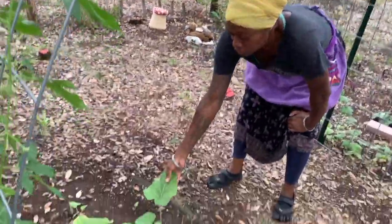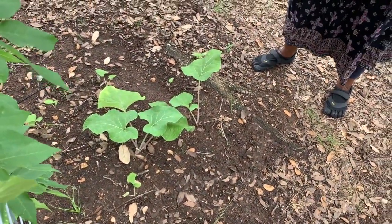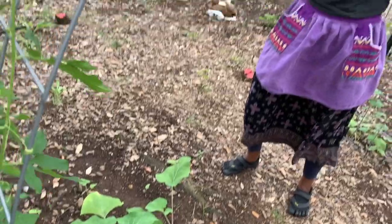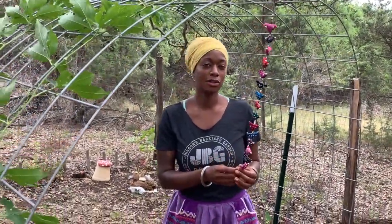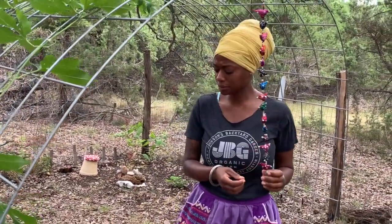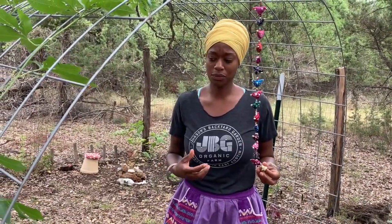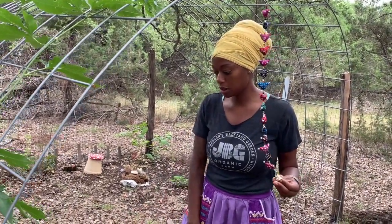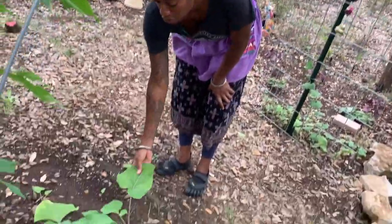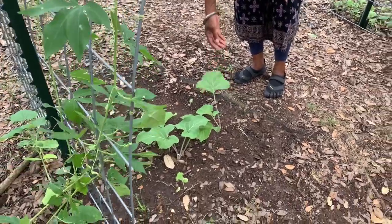Here we have burdock, and there's a lot of experimentation happening back here in this garden because there are a lot of things that people will tell you you can't grow in certain areas — while that may be true to a certain extent, I prefer to find out on my own. The burdock was an experiment. I planted it from seed and I haven't had any problems. This leaf is looking a little bit rough but for the most part it's done really well.